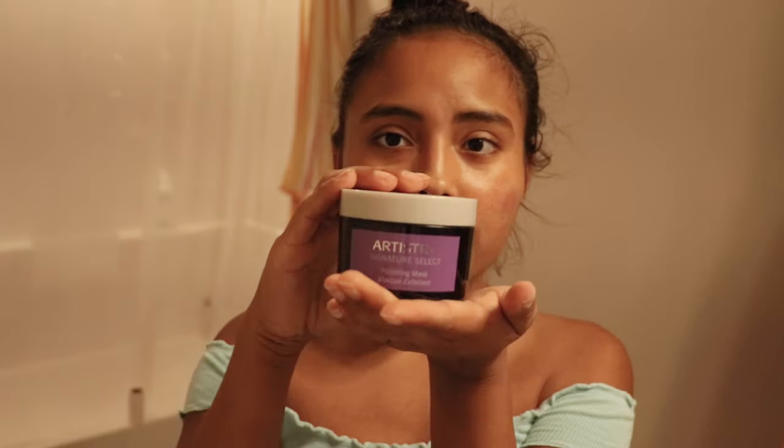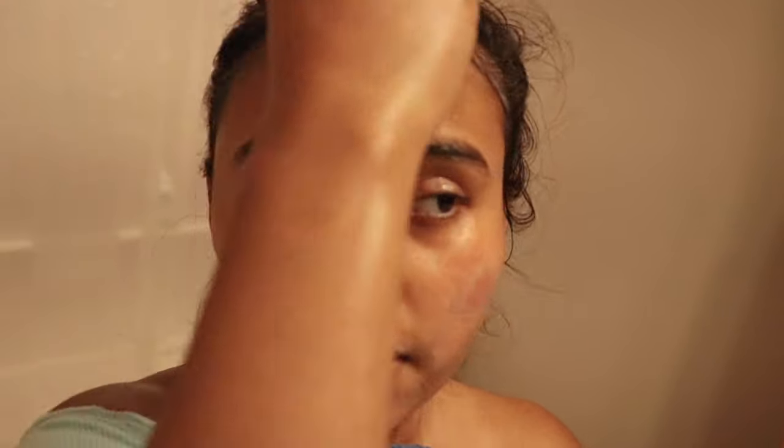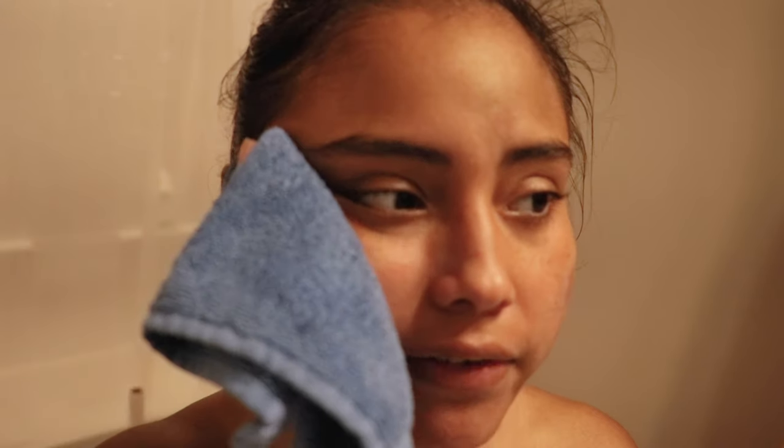I exfoliate with this three times a week, but other than that my day and night routine is the same. I put a little bit of product on, wet my face first, rub it in and let it sit on my skin for a little while, then wash it off with cold water. Then I use a little cloth square — you should really be using a different one every time you wash your face, but that's a bit much for me, so I change it every four uses.